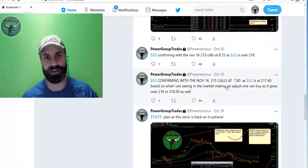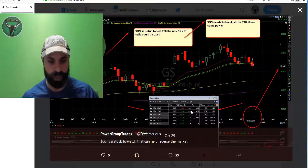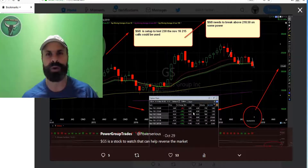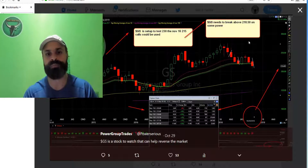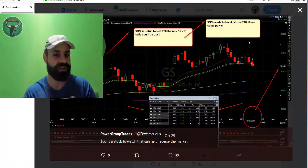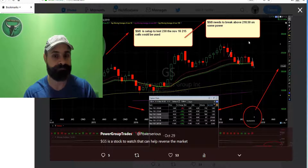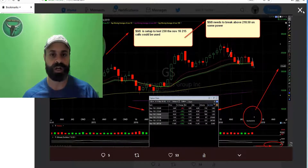The options cost $630 at close on October 29th. When it confirmed at the 218 area the options cost $815, but I went in earlier at $780. A person could have bought it in that area but they had to be very quick. On October 30th we went in, and by October 31st the stock had already practically doubled your money — you heard that right.